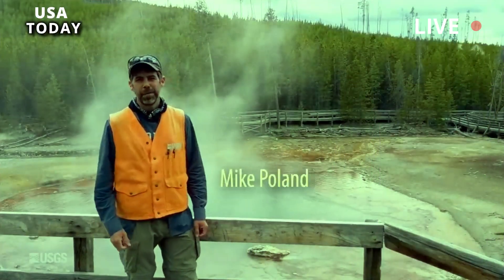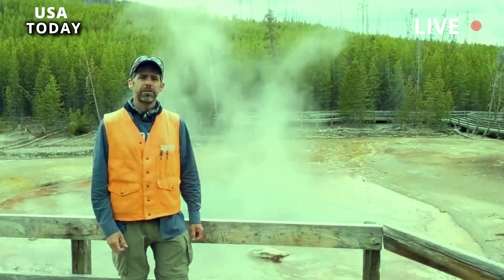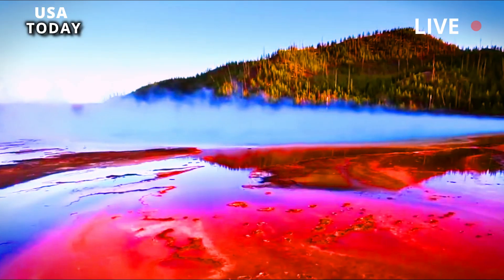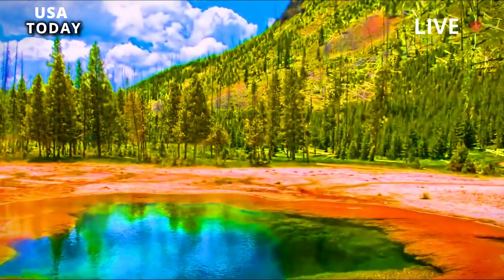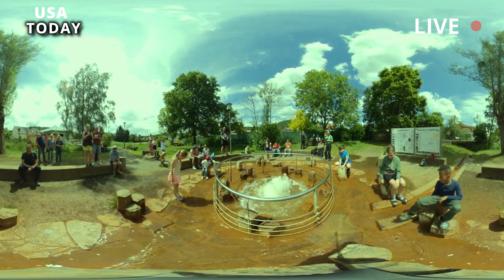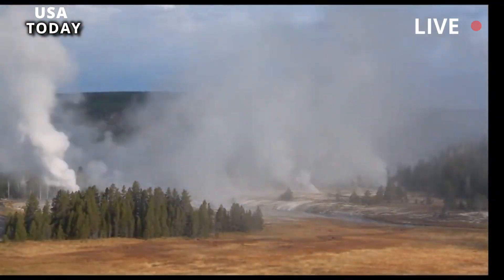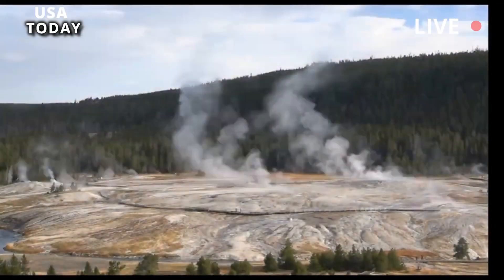He described the water phase of the Steamboat eruption and the roar of steam as it was forced out of the geyser pipe. The vapor phase serves as a timestamp for the video, indicating that the video must have been recorded not too long after the water phase ended, given the intensity of the vapor. The water phase is indeed spectacular, but the steam phase is no less spectacular, he said.